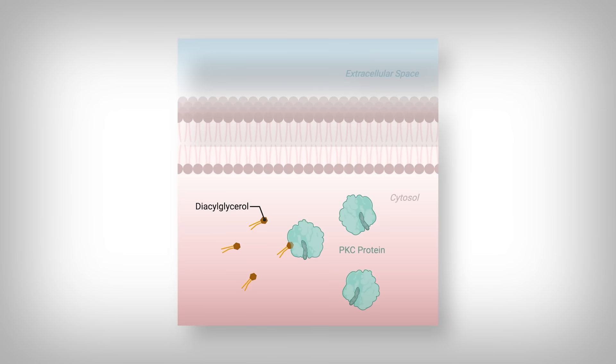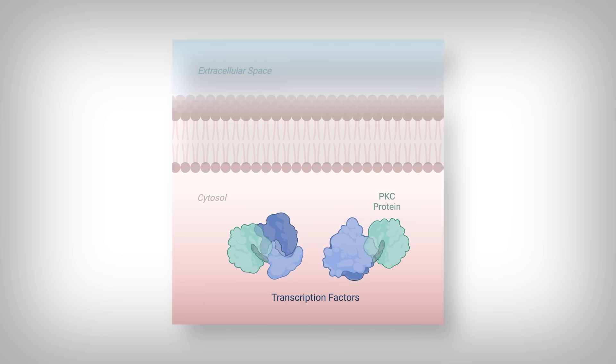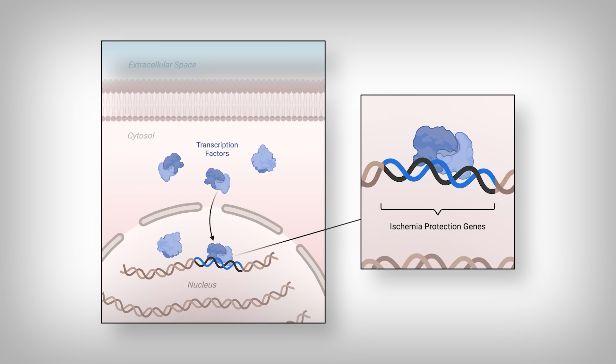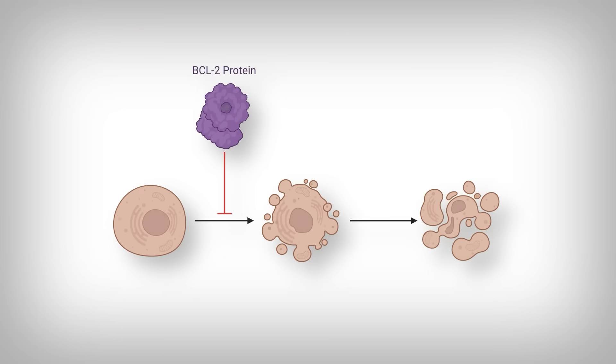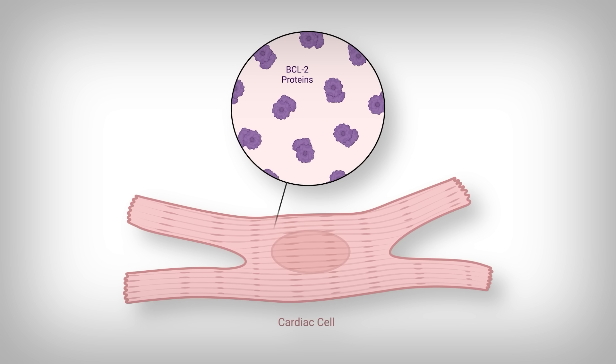From there, DAGs activate a master protein called PKC. This PKC protein activates further downstream proteins called transcription factors, which translocate — or move — to the nucleus of your cells and bind specific genes that contain the genetic information for proteins that will protect your heart cells if serious ischemia occurs. For example, one such protein is BCL2. If your cells incur too much cellular stress, they can undergo cell death called apoptosis, partly mediated by the BCL family proteins — some encourage apoptosis and some block it. BCL2 blocks it. So preconditioning increases the concentration of BCL2 in heart muscle cells, protecting them from a cell death fate.